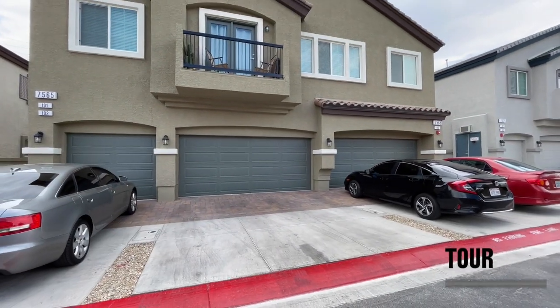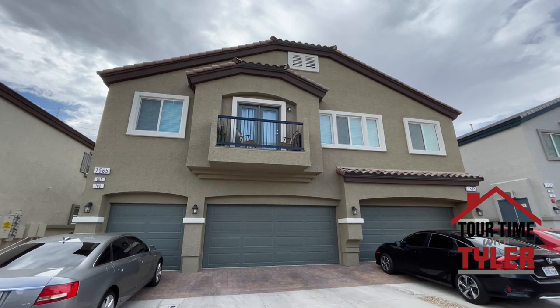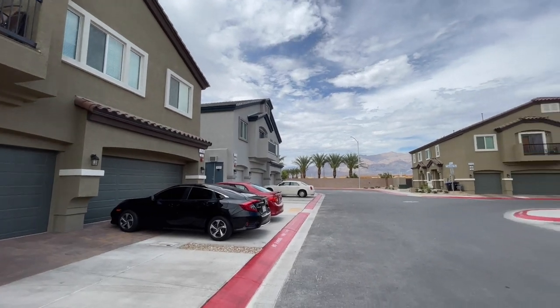We are all the way up in the northeast, right by the 215 if you know where that is. It is north Las Vegas, but we are so far north you can see we are way, way up here by the mountains. It is pretty up here.